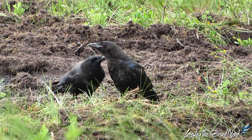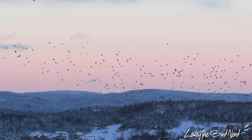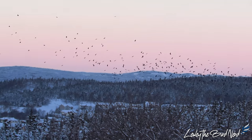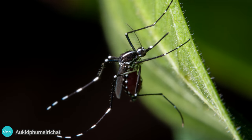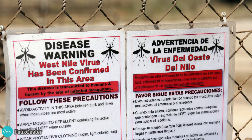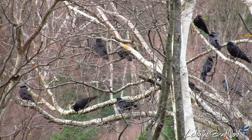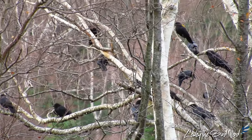American Crows are numerous, although their numbers declined slightly between 1966 and 2019 according to the North American Breeding Bird Survey. Partners in Flight estimates the global breeding population at 28 million, and they rate a 6 out of 20 on the Continental Concern Score. One major problem for them is West Nile virus, to which they are greatly susceptible. This virus was introduced to North America in 1999, and most crows do not survive this illness, dying within a week. A rare few make it, and in some areas the loss of crows is significant.